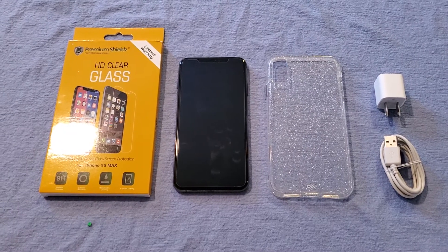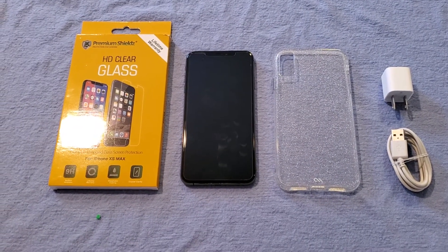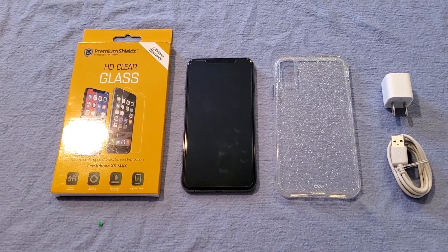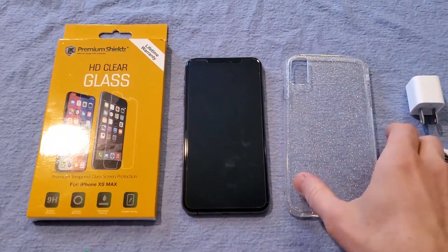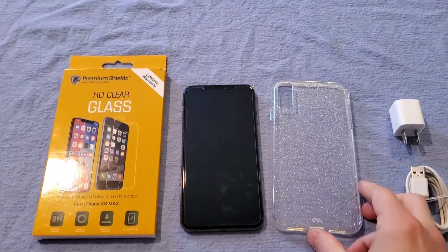It is an iPhone XS Max. It's unlocked for use with any carrier, so you can put any SIM card in it and use it. It's got 512 gigabytes of memory. It comes with a nice sparkly protective case if you're into that.